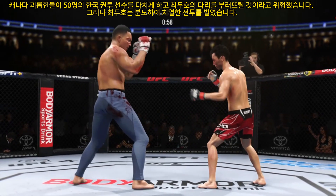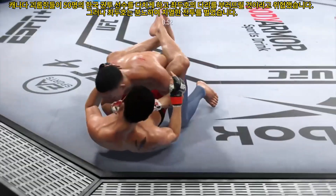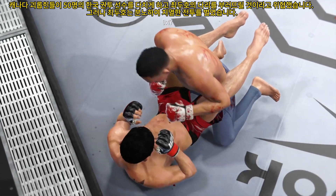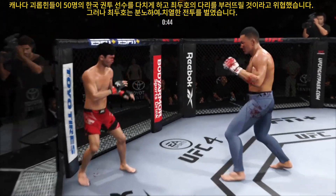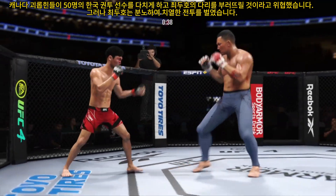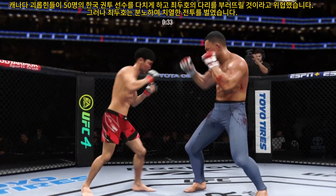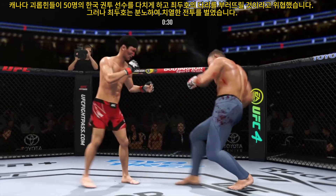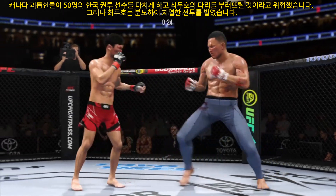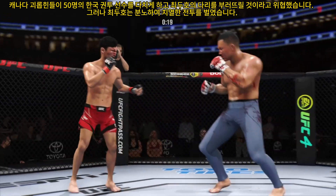Nice right punch by this young man. A good series of strikes — great job mixing it up. Fantastic takedown. The body work is starting to take its toll. Look at the redness starting to appear on his left side. Big leg kick lands.